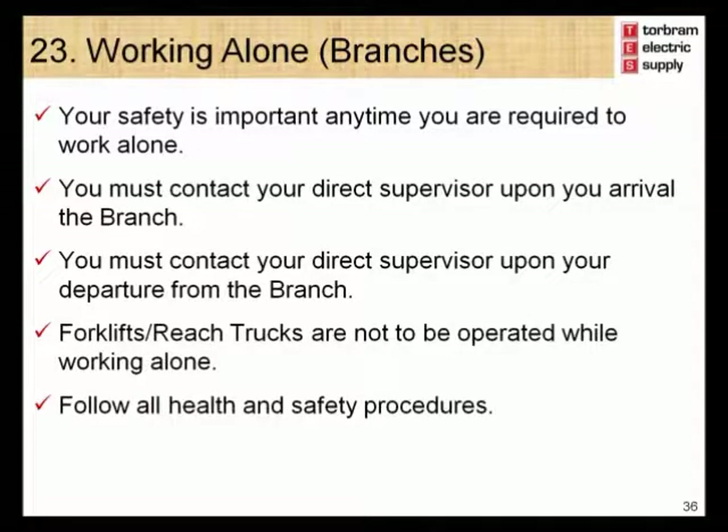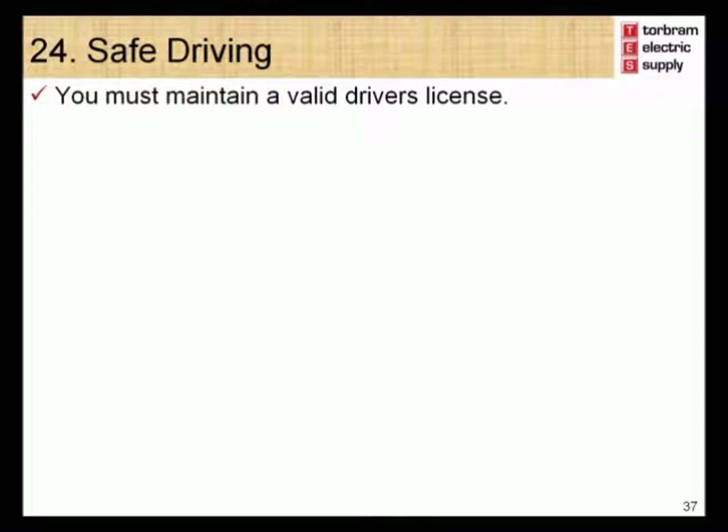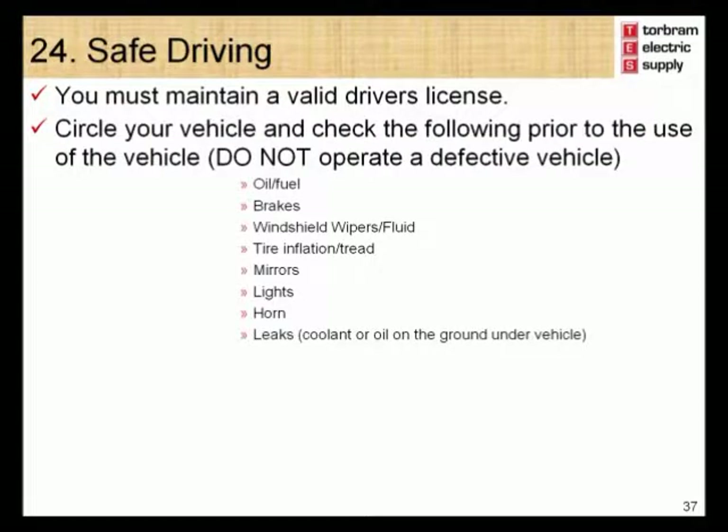Module 24 – Safe Driving. Employees required to drive for work-related reasons must follow all safe driving requirements. You must maintain a valid driver's license. Circle your vehicle and check the following prior to use — do not operate a defective vehicle. Check oil and fuel levels, brakes, windshield wipers, tire inflation, mirrors, lights, horns, and for any leaks. Report any defects to your supervisor and complete the employee hazard report form. Follow all applicable laws including the relevant Highway Traffic Act and apply defensive driving concepts. Only use hands-free devices for essential calls.